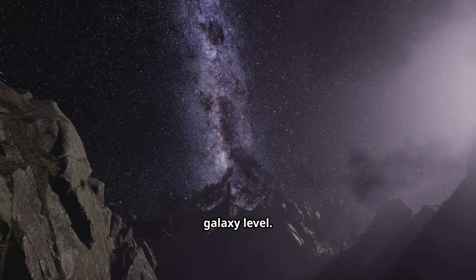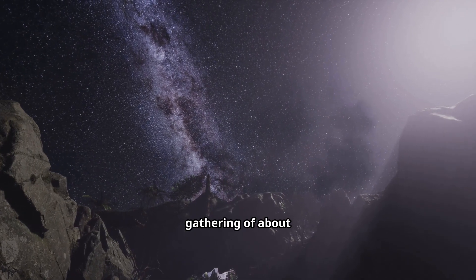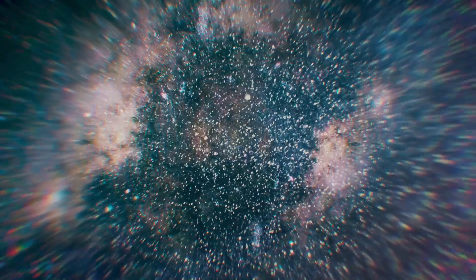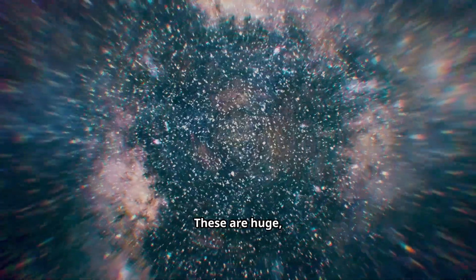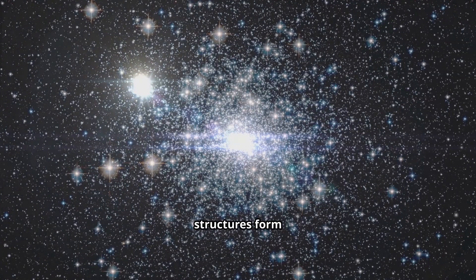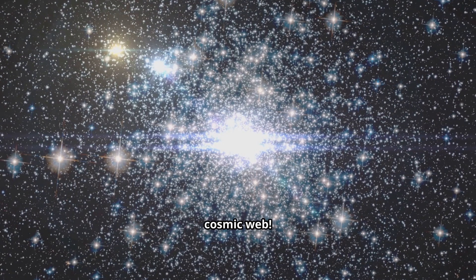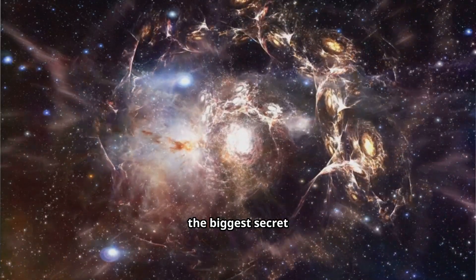The structures don't stop at the galaxy level. Galaxies themselves clump together. Our Milky Way is part of a small gathering of about 50 galaxies called the Local Group. The most famous member is the Andromeda Galaxy, about 2.5 million light years away. Local groups, in turn, are part of massive structures called galaxy clusters and superclusters — huge gravitational knots holding hundreds or even thousands of galaxies together. The largest structures form giant filaments and walls spanning hundreds of millions of light years, separated by vast, empty voids. The universe is not a smooth blob — it's a massive, cosmic web.